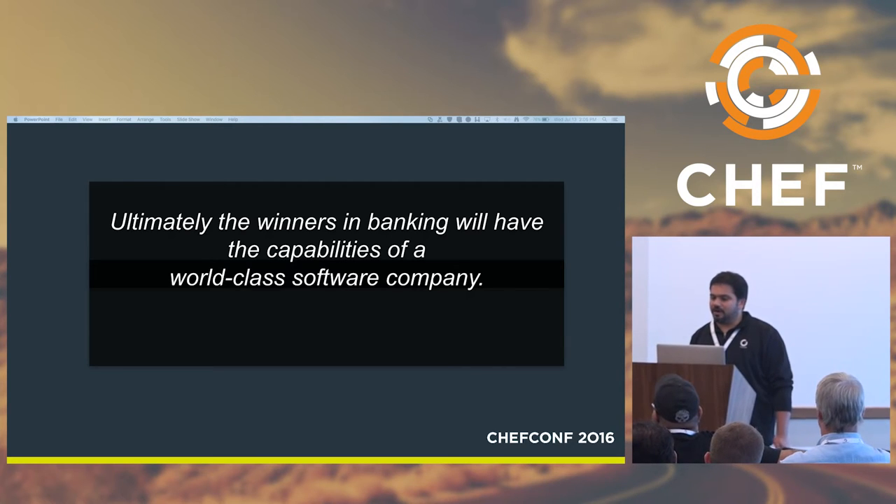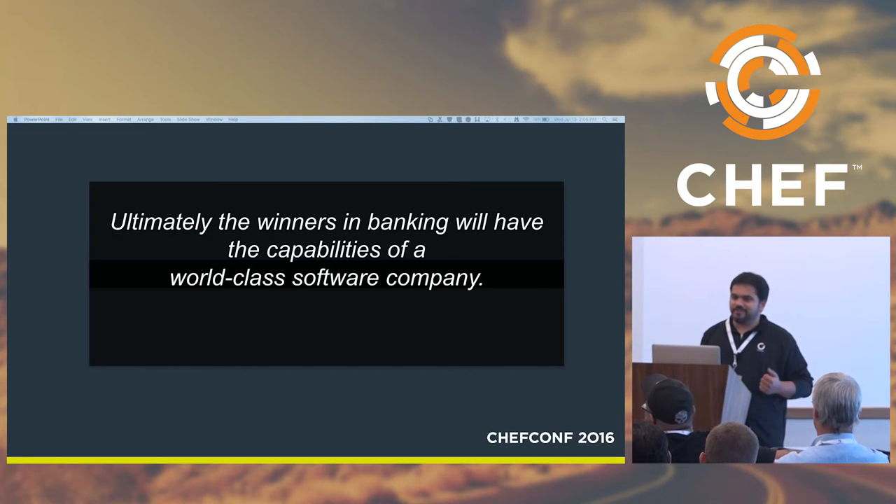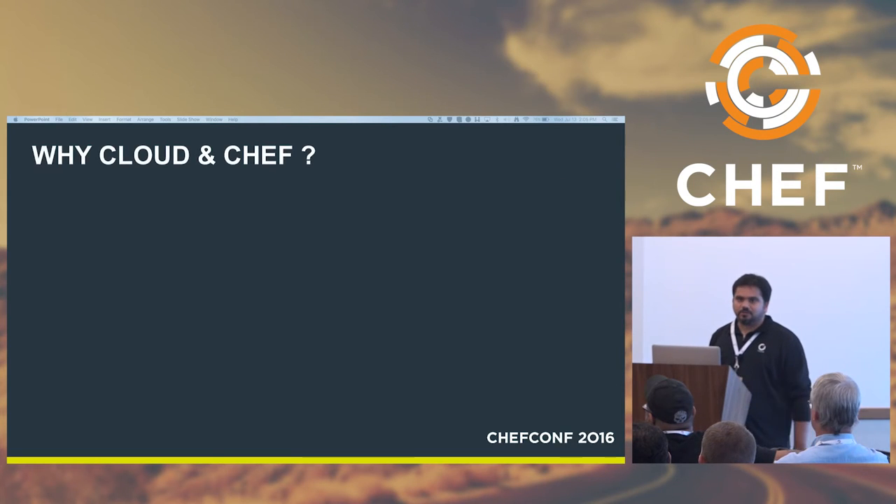We build and automate our software deployments utilizing three major pillars: automate everything, shift left, and dashboard everything. Our success in software development was high, but adapting to these principles has helped us with faster app deployment. The question comes in — why Cloud and Chef?